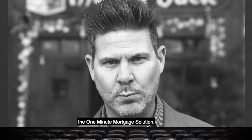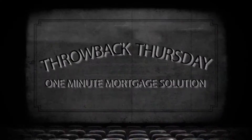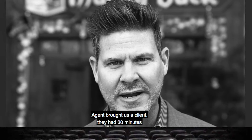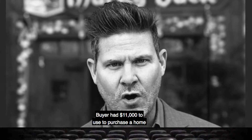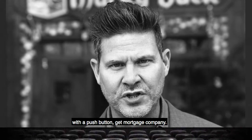This is the 16th episode of the One Minute Mortgage Solution. Here's the challenge. An agent brought us a client who had 30 minutes to put in a final and best offer on a particular property. The buyer had $11,000 to use to purchase a home, and they were already pre-qualified with the push-button-get mortgage company.